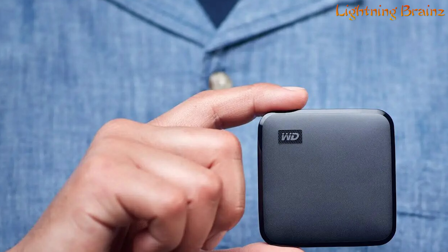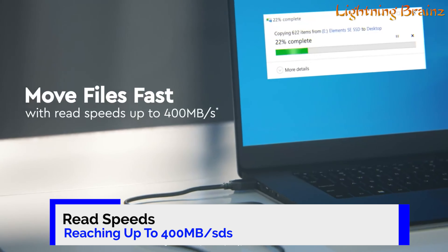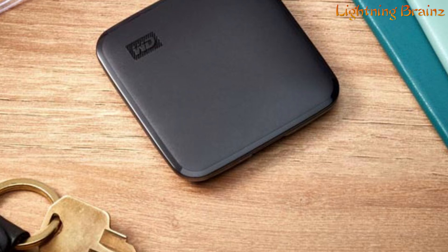In this video, we'll be unveiling the top 5 best portable external SSDs that offer exceptional speed, durability, and capacity. Our criteria include transfer speeds, build quality, capacity, compatibility, and affordability. Links to all the featured SSDs are conveniently provided in the description below, so be sure to check them out. Let's enhance your storage solutions with these top picks.